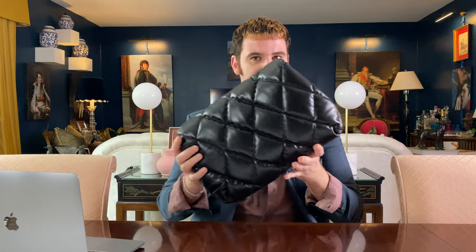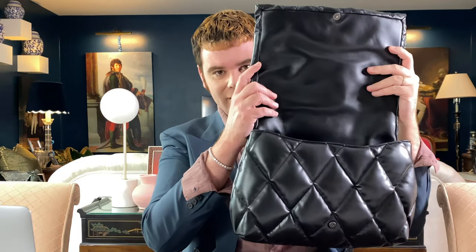A few variations to note. Saks Fifth Avenue and MyTheresa carried the same version. If you purchased at Nordstrom or Neiman Marcus, there was actually a full slip pocket added to the back, which I think just makes it even bulkier — and it's already a bulky bag. Nordstrom also had a version with a D-ring and wrist strap attachment for the large size, which didn't make sense to me. There was another variation with both the pocket and the wrist strap. I went with the classic plain version from Saks.